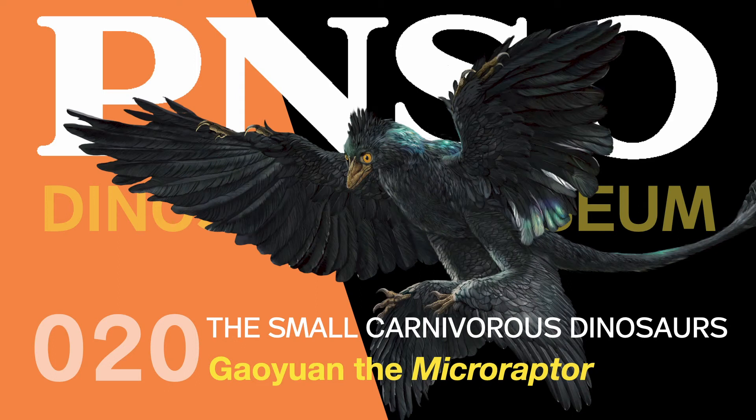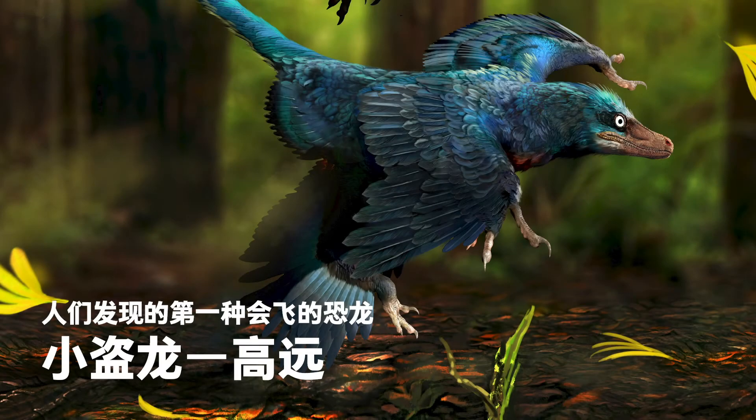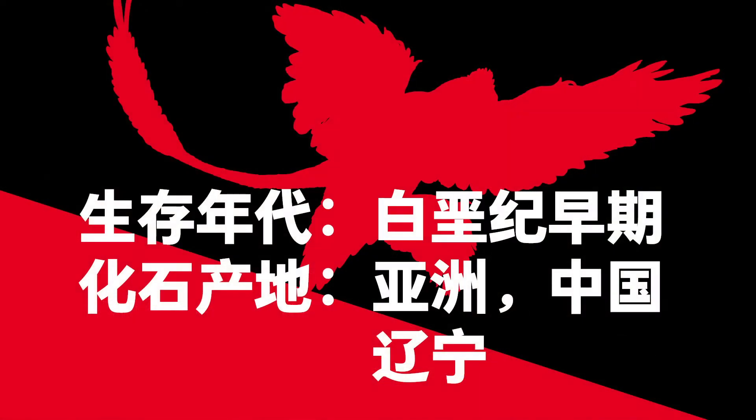Welcome to the PNSO Dinosaur Museum: The Small Carnivorous Dinosaurs. Gaoyuan, the Microraptor — the first flying dinosaur ever found. Scientific name: Microraptor. Early Cretaceous. Fossil found in Liaoning Province, China, Asia.